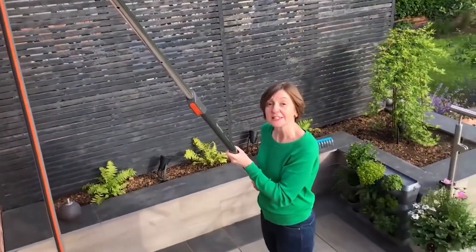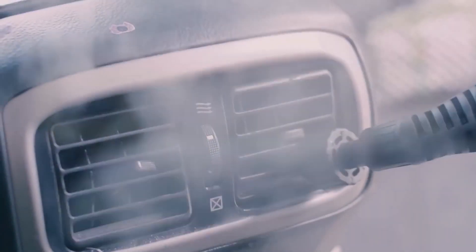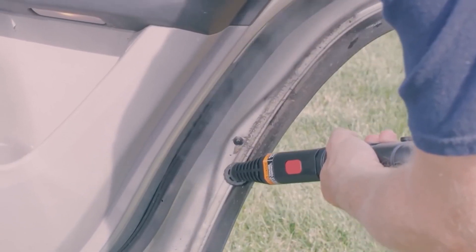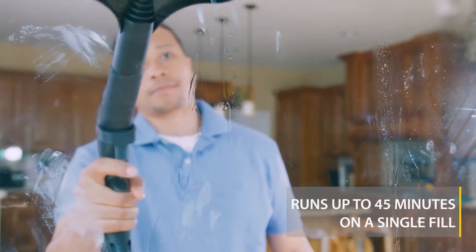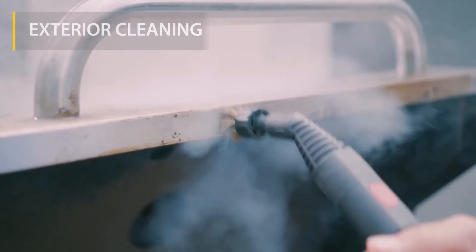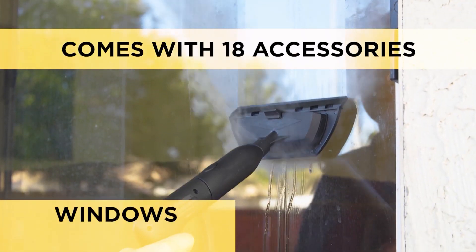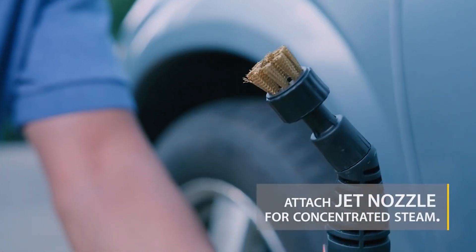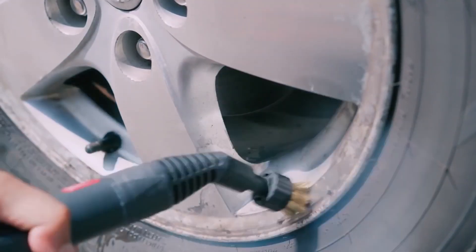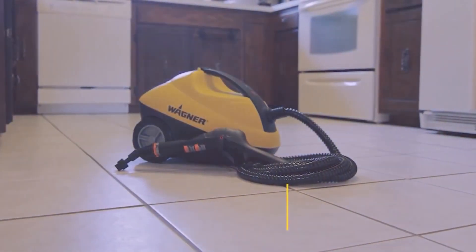Wagner 915e: a multi-purpose, chemical-free steam cleaner that can be used to clean countless areas around your home, including bathrooms, kitchens, floors, and more. It is a great tool for homes with kids, pets, and those sensitive to harsh cleaning agents. It comes packed with 18 accessories and nozzles, which helps tackle nearly any cleaning task. The included wallpaper steam plate strips wallpaper without the need for chemicals.